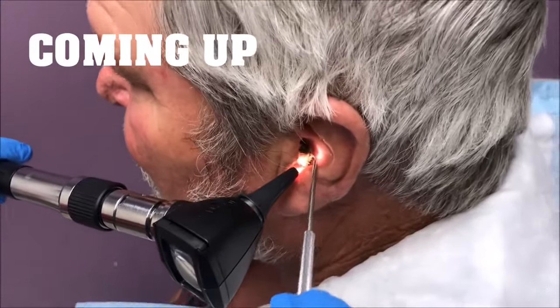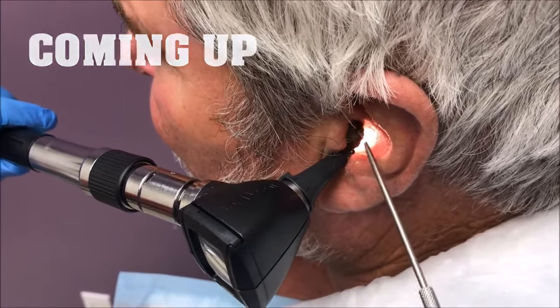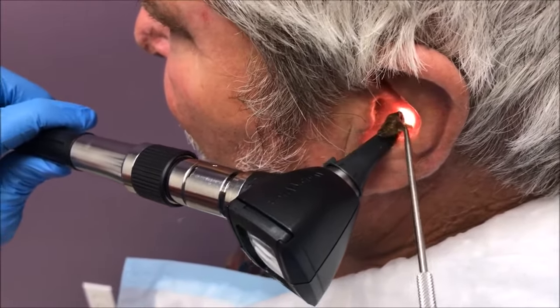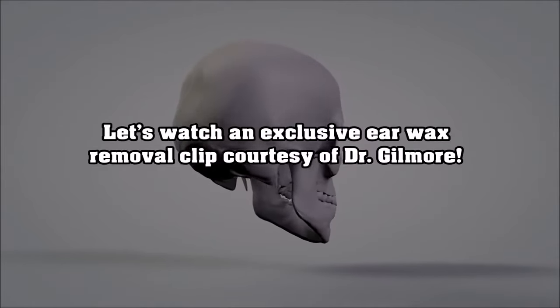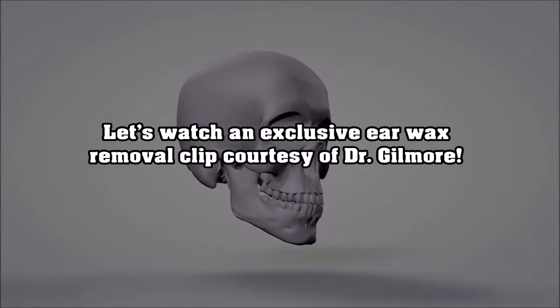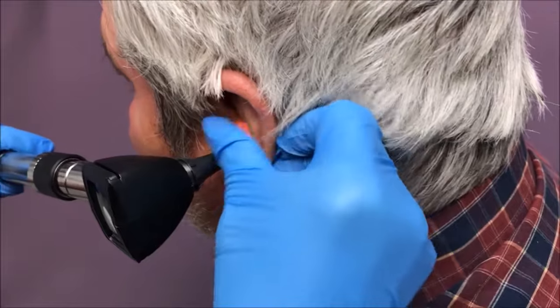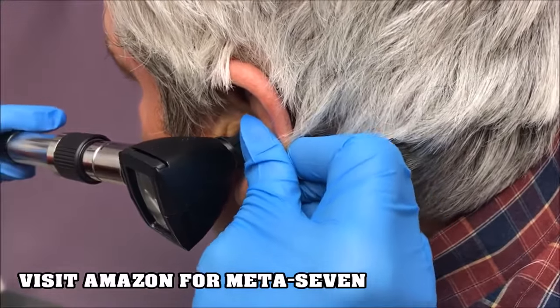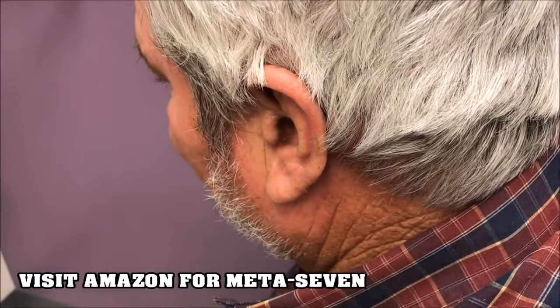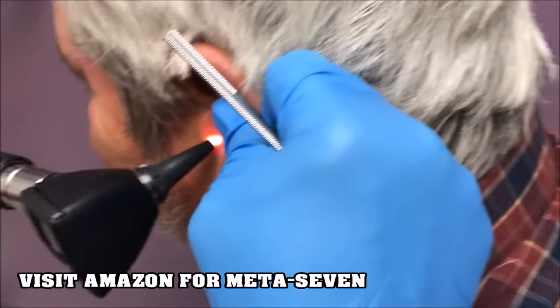You've got a big wax — cerumen impaction in that ear. Walter, are you okay if we video this exciting procedure? Absolutely.